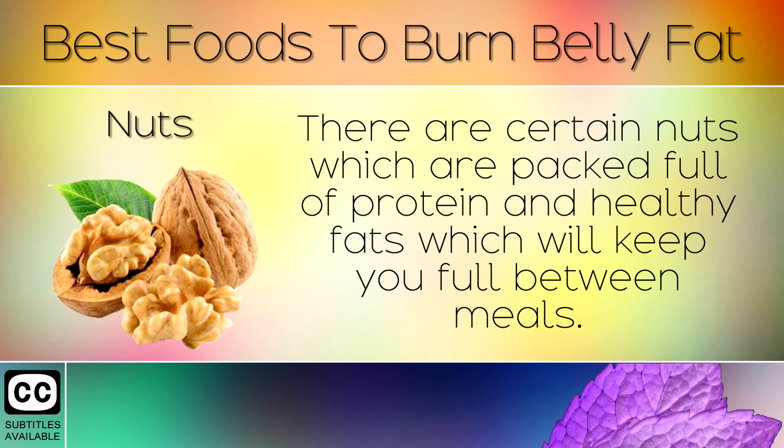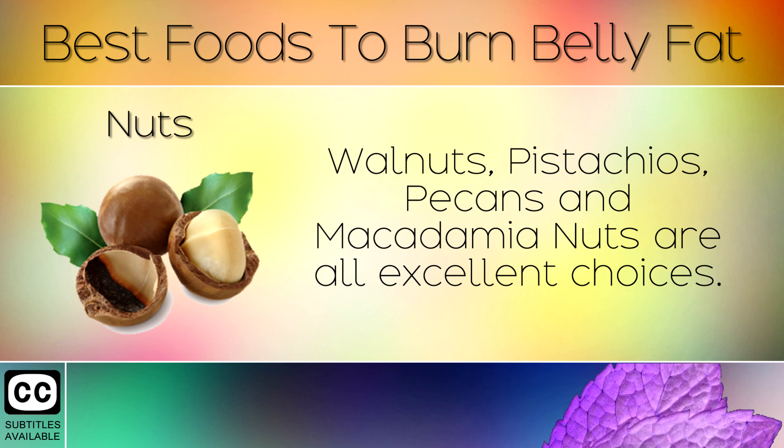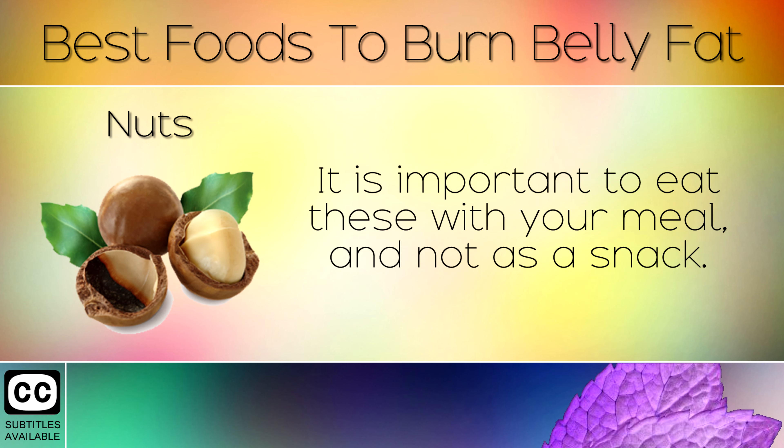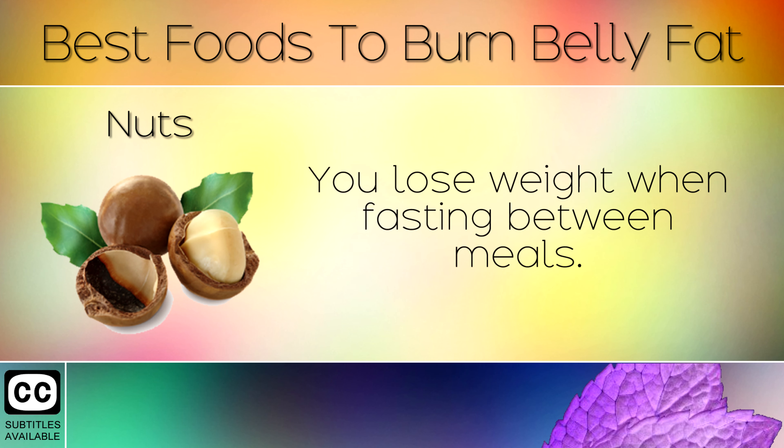1. Nuts. There are certain nuts which are packed full of protein and healthy fats which will help you to keep full between meals. Walnuts, pistachios, pecans and macadamia nuts are all excellent choices. It is important to eat these with your meal and not as a snack, as snacking triggers insulin — a hormone which prevents you from burning fat. You lose weight when fasting between meals.